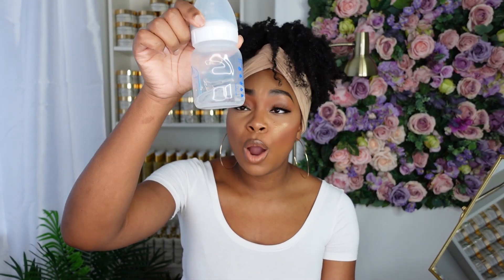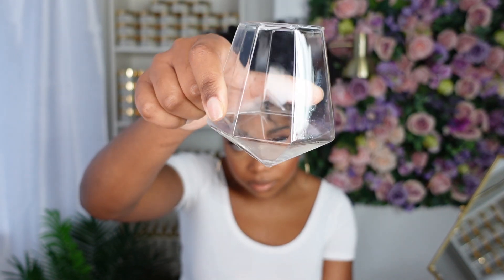A healthy scalp produces one ounce of sebum every 100 days. Let's do a little demonstration. My second baby girl is five months, so I have this milk bottle — and it happens to be measured in ounces. Every 100 days the scalp produces one ounce, which is also 30 mils. So if you divide 30 mils by 100 days, on average your scalp is producing 0.3 mils of sebum a day — which is about this much. And that's a healthy scalp.